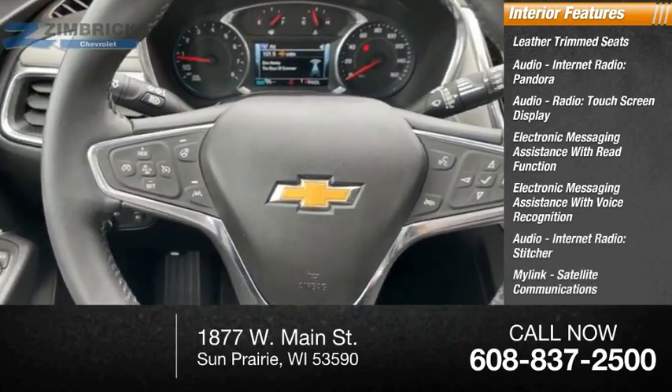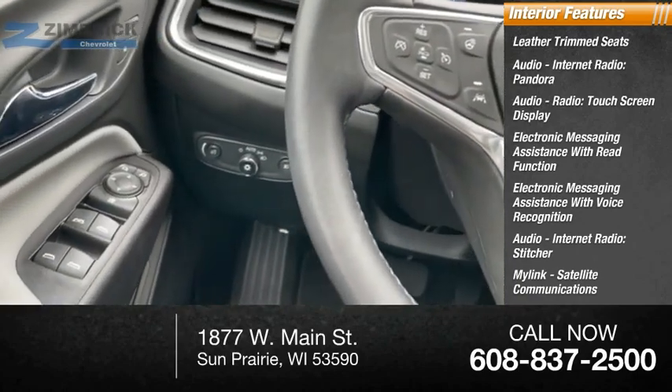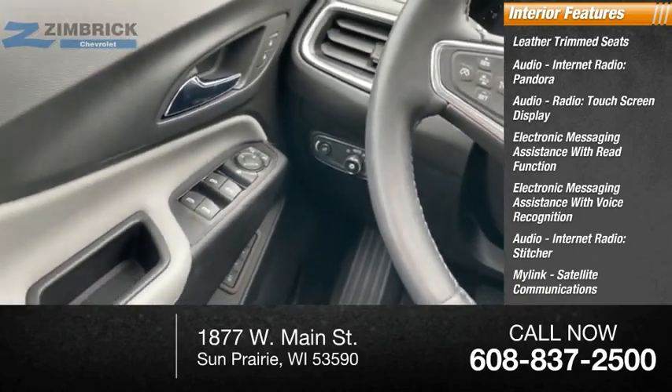Satellite communications, speed-sensitive volume control, cruise control, and multifunction display.